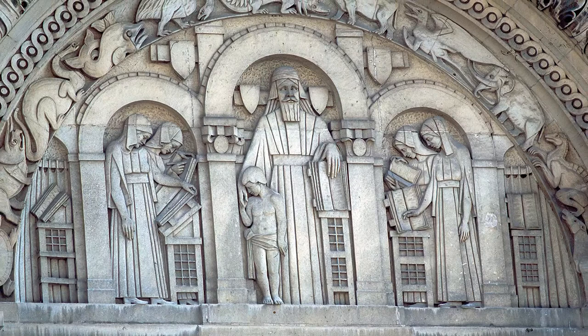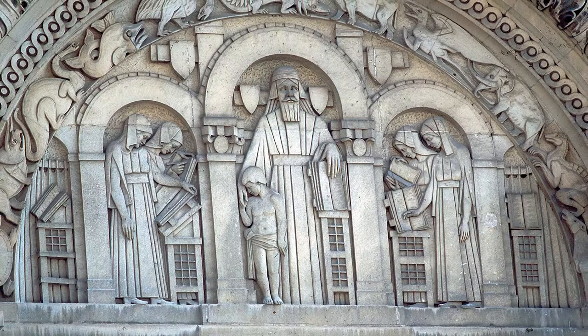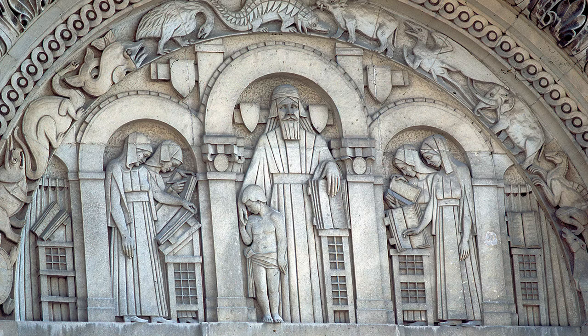These scenes represent the search for knowledge, the dissemination of knowledge, education, and the study of nature — all central functions of the museum. I hope that next time you visit, you take a look up and see these remarkable carvings for yourself.